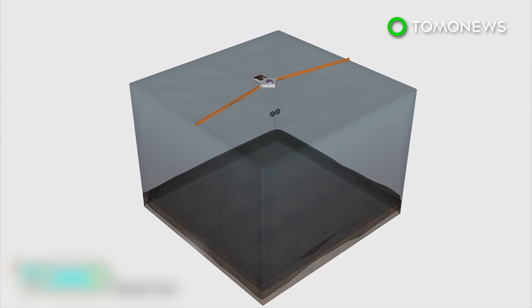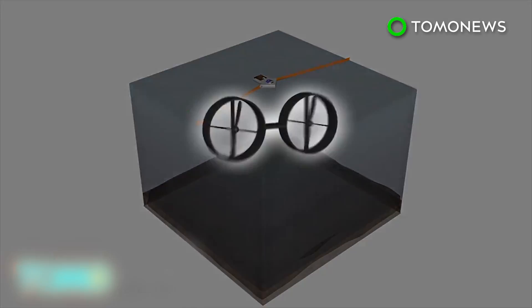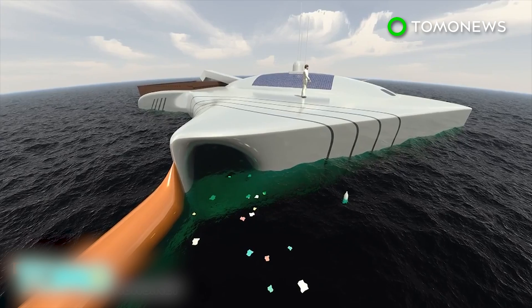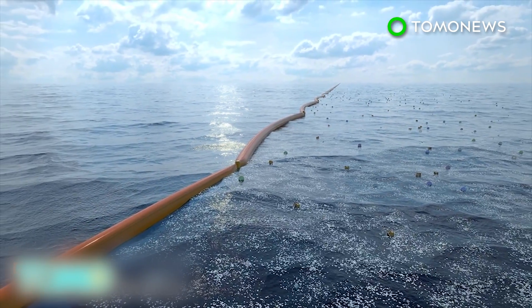With solar panels and water-generated turbines below the ocean's surface, the platform is completely self-sustaining. The array will be installed near the Japanese island of Tsushima in 2016 as part of a two-year-long trial.